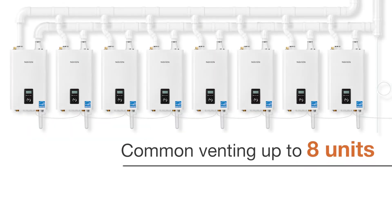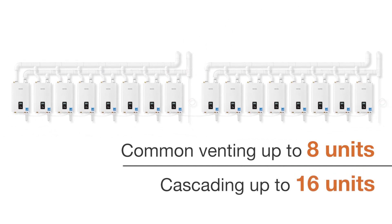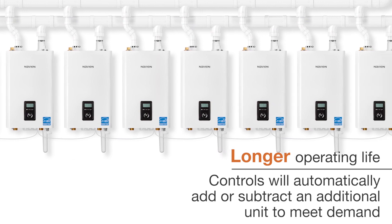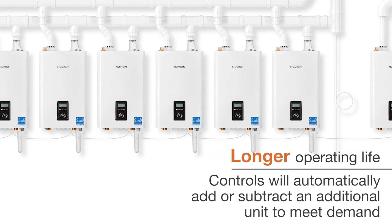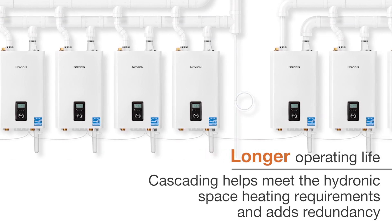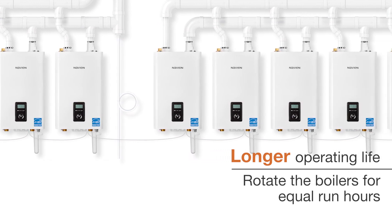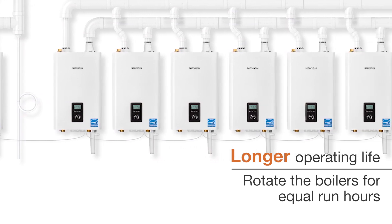With common venting up to 8 units and cascading up to 16 units, the Navion cascading system is able to provide a wide range of heating output. When a unit reaches a preset capacity, the controls will automatically add or subtract an additional unit to meet demand. This provides the benefit of the combined turndown ratio of all units — a 4-unit cascade can provide a turndown ratio of up to 60 to 1. The system is also designed to rotate the boilers for equal run hours, extending the operating life of each unit.